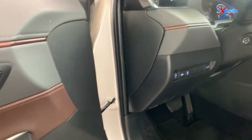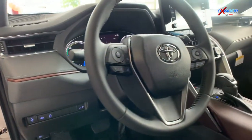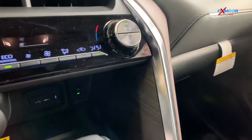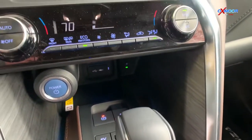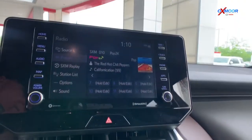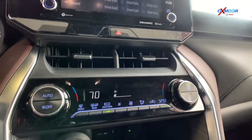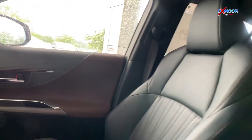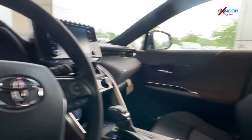These are also going to come equipped with the QI-compatible wireless smartphone charging there in the middle and the Audio Plus package. That's going to include six speakers in the vehicle, the 8-inch touchscreen, hands-free Bluetooth, Android Auto and Apple CarPlay, as well as Amazon Alexa. So these are going to keep you really well connected.